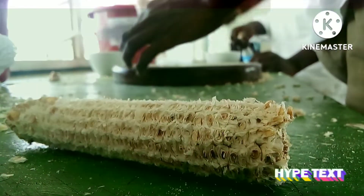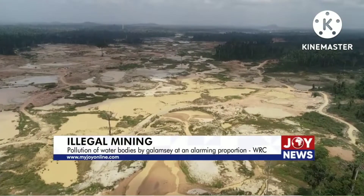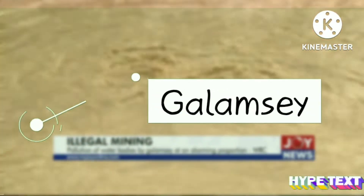This project addresses a critical environmental crisis the nation is confronted with. Our water bodies are heavily polluted with sediments and toxic chemicals by illegal mining activities, popularly called Galamsey.